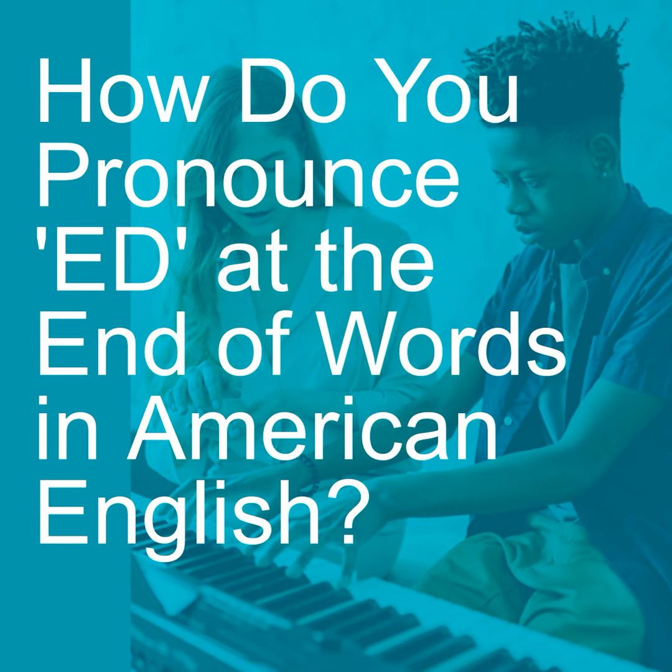It's usually either a T or a D, and that choice depends on the consonant in front of it. It should become natural to you — you shouldn't have to think about it, because it's just easier to put the same type of sounds together: unvoiced with unvoiced, or voiced with voiced. I hope this helps, and have a great day. Please subscribe. Bye.